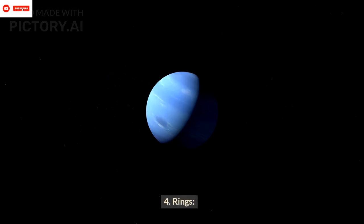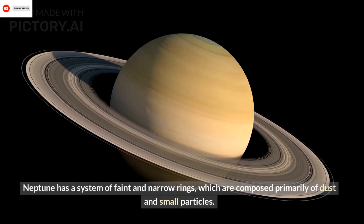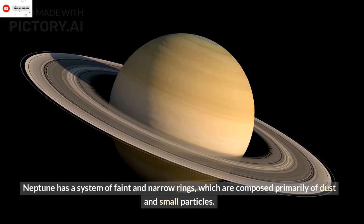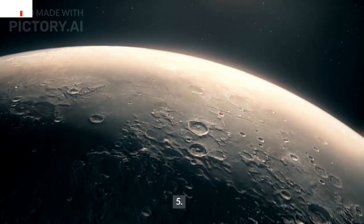Rings: Neptune has a system of faint and narrow rings, which are composed primarily of dust and small particles. These rings are much less prominent than Saturn's rings.